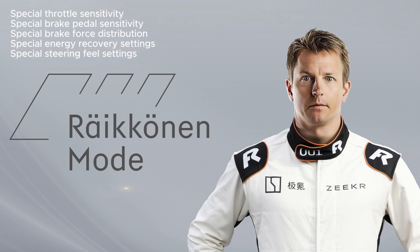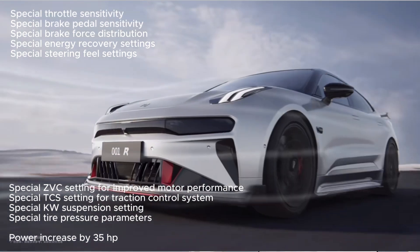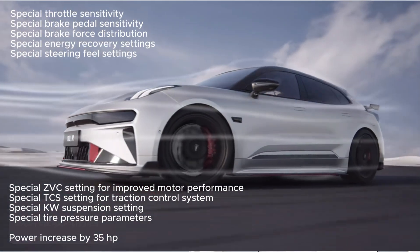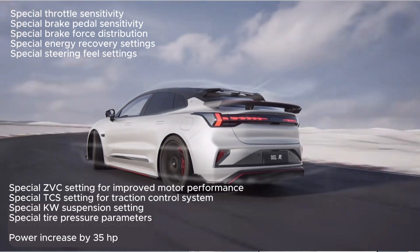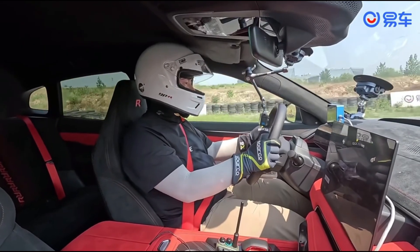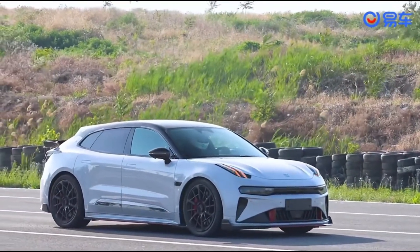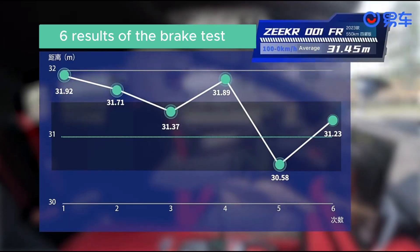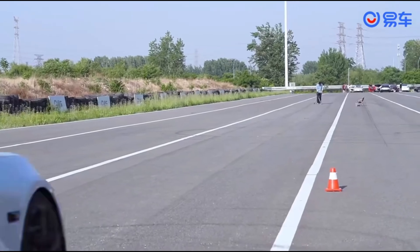For those looking for even more performance and driving dynamics, there is the Kimi Räikkönen Special Mode. For around €8,000, this mode can be ordered, significantly enhancing the Zika 001FR in terms of engine power and suspension technology. A key advantage is the shortened braking distance — with optimized settings and high-quality Brembo braking systems, the Zika 001FR can come to a stop from 100 km/h in just 30.58 meters.